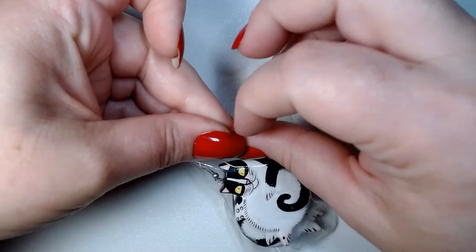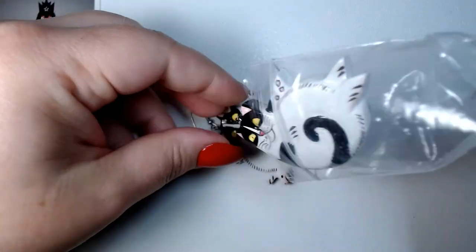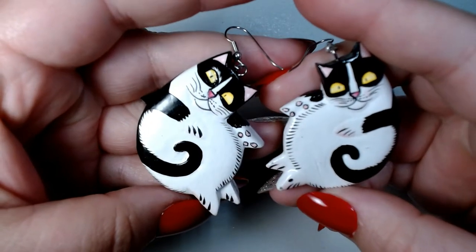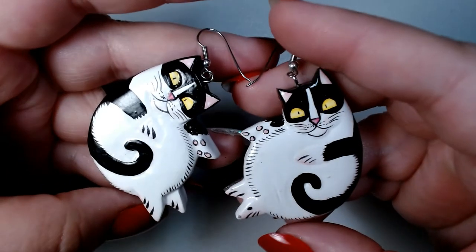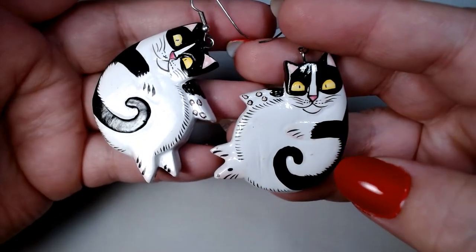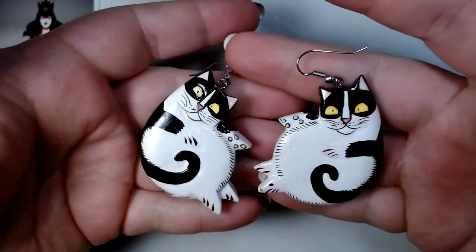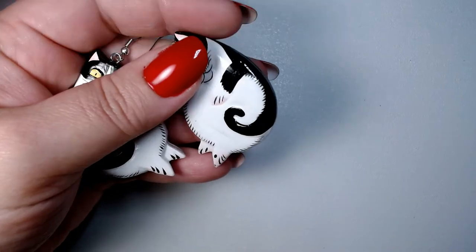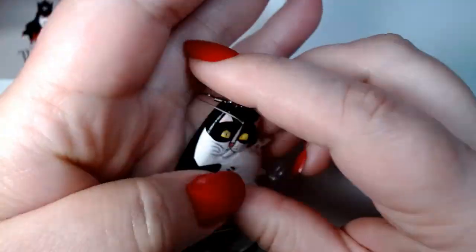These look like wooden earrings — let's take these out and look at them. They look hand-painted; they are fat lazy cats. They're not marked or signed on the back at all, but they're really cute. I will probably clean these up and sell them in my eBay store.